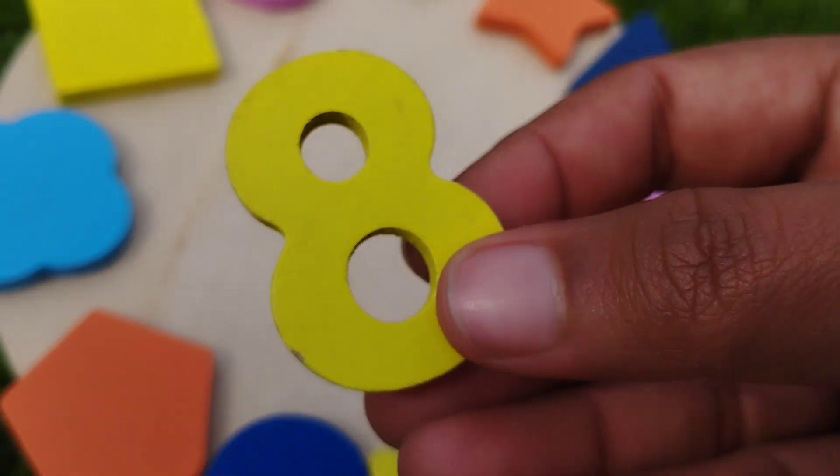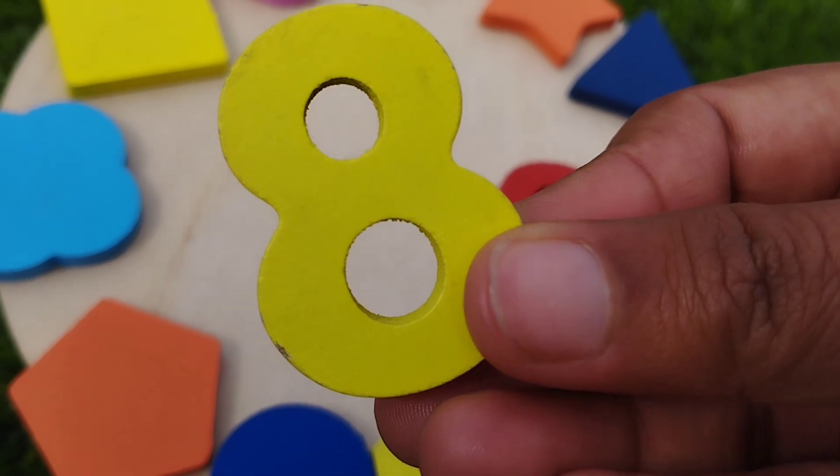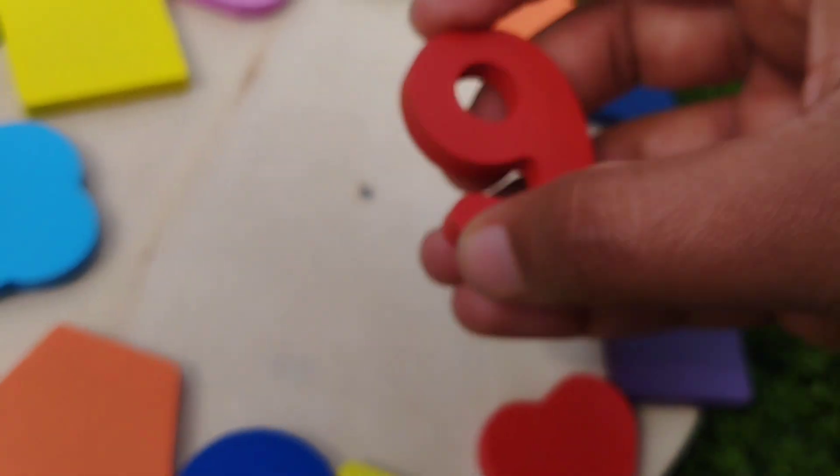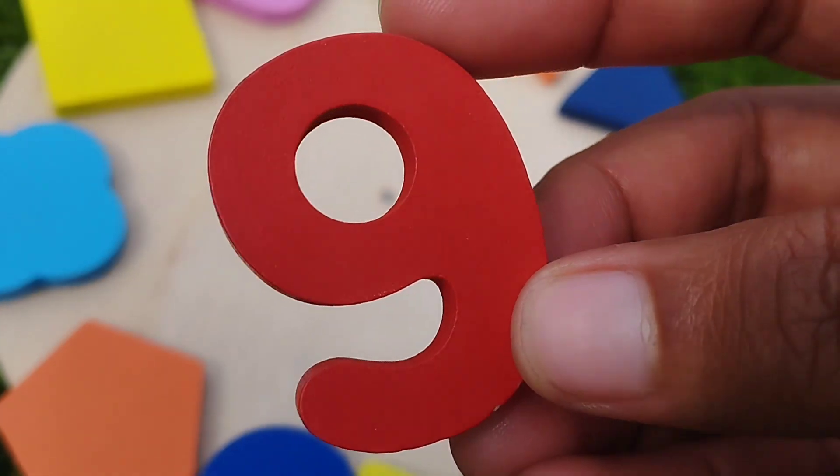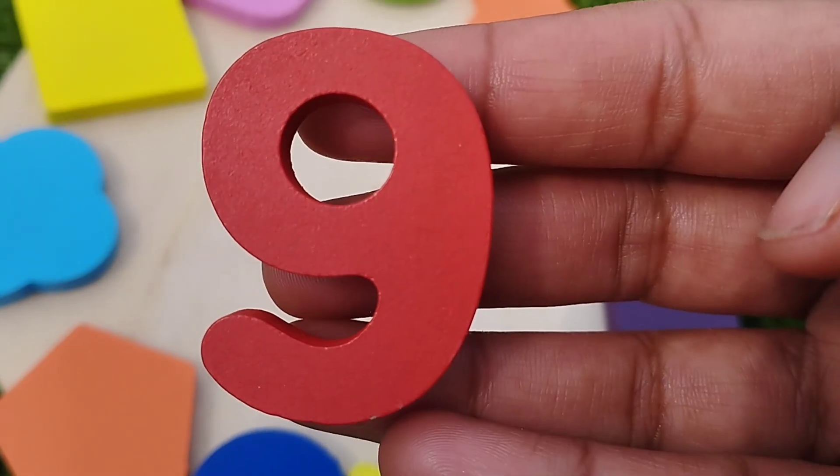The next number is eight. Eight is yellow. Number eight. And nine. Nine is white. Number nine.